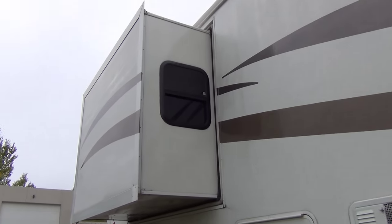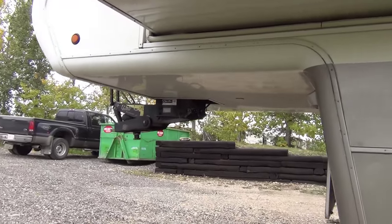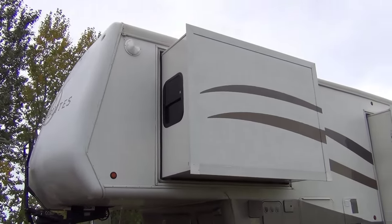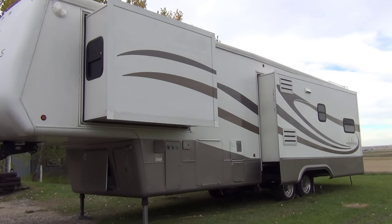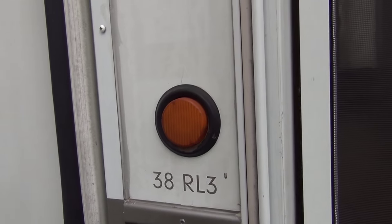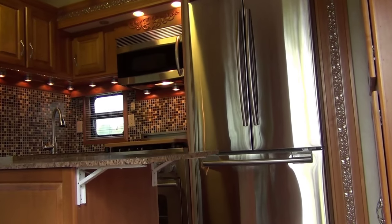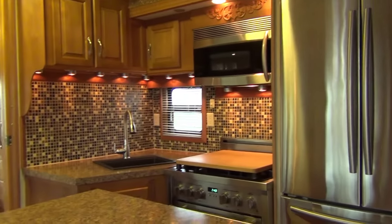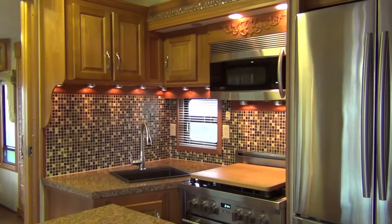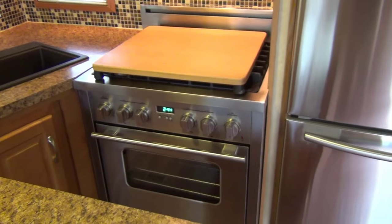We're looking at the driver's side of the 5th wheel right now — there's the bedroom slide. I'll take you inside quickly and then give you a very detailed tour inside and outside. The model is a 38RL3, and when you first come into the kitchen you can see some of the very impressive upgrades that were done. This was completely gutted and a commercial stove and oven was installed.